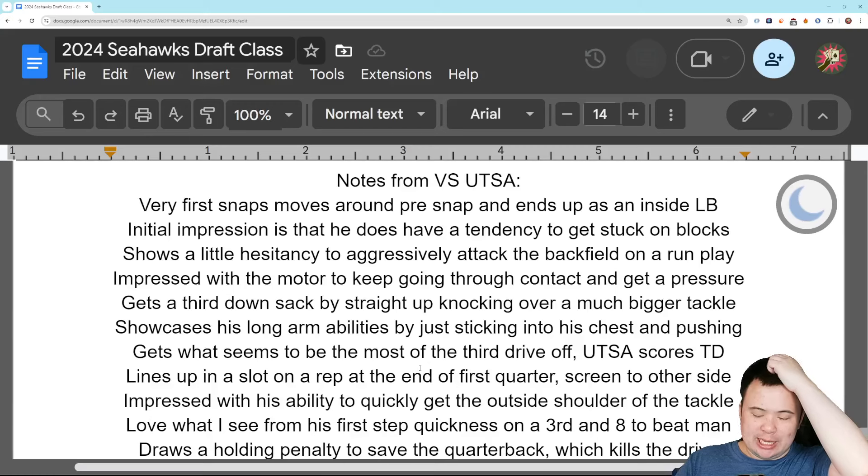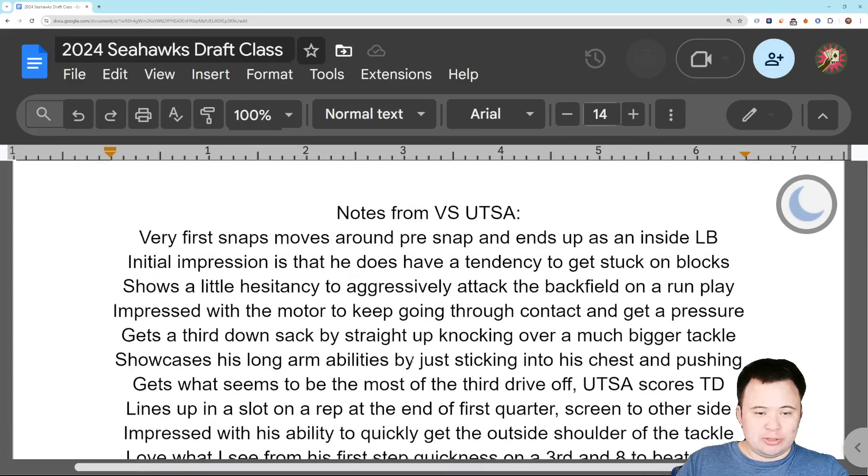Alright, so that's it for the tape on Nelson Cesar. I have one more rookie I'm going to do tomorrow, and then we're going to call it good and say we've said everything we need to say about this rookie class. If somebody else emerges as a genuine sleeper to make the roster or the practice squad with a pathway to actual playing time, I'll probably talk about them at that time. Let me know what you think of Nelson Cesar. I'll see you guys later. Go Hawks.